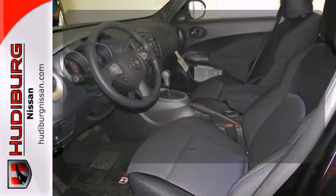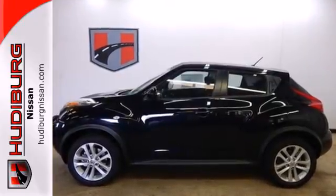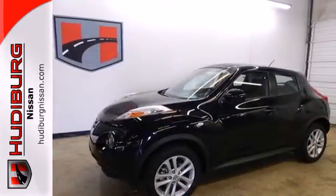The alloy wheels make this vehicle look sharp. Face down your drive with the fierceness of this Juke. Take it for a test drive today.